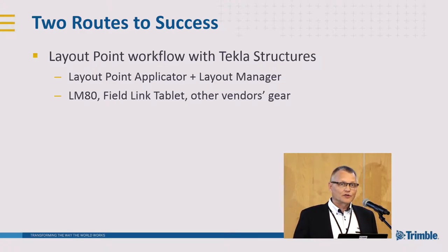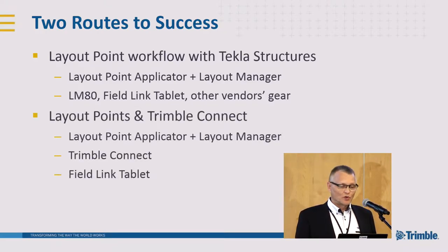There are several different applications in simple field computers that can be used in this case — I will show one choice. The second road is to also use the Layout Point applicator and Layout Manager, but push that information to the net — to Trimble Connect, which you have probably heard about today and will hear more about in the future. This is a collaboration platform manufactured and defined by Trimble, where you can connect with different Trimble field software applications.